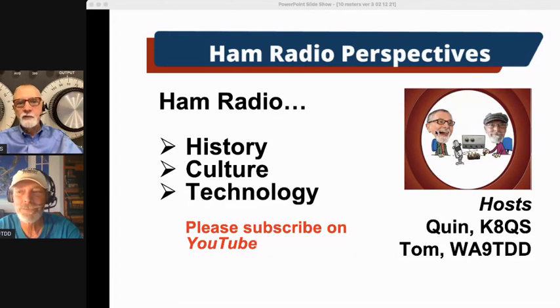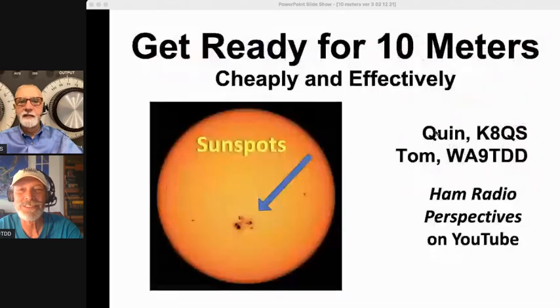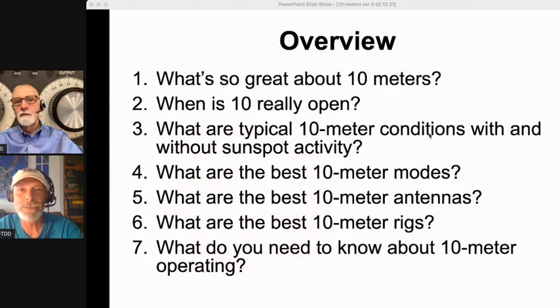We do this on YouTube, but we spread out all over the place — wherever we can get these videos going. Today we're looking at 10 meters, and we want to encourage you to get ready for 10 meters because it's starting to happen because of the sunspot cycle. We're going to look at how to get on 10 meters cheaply and effectively.